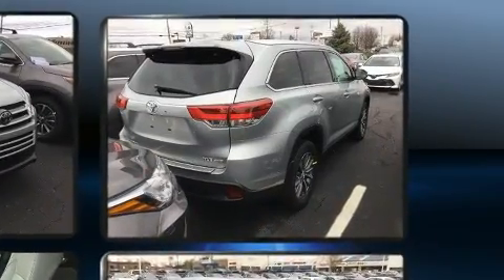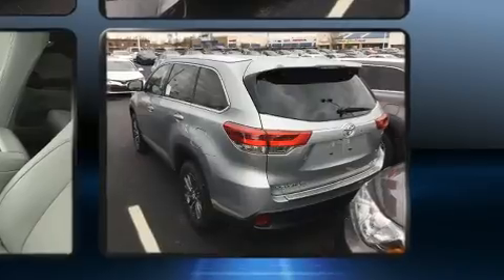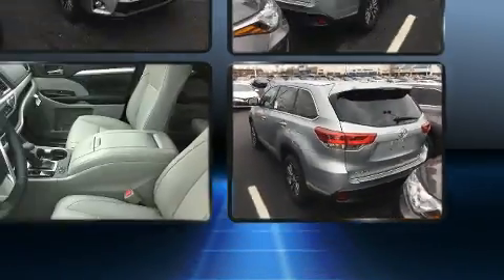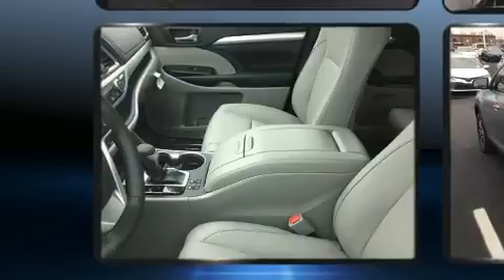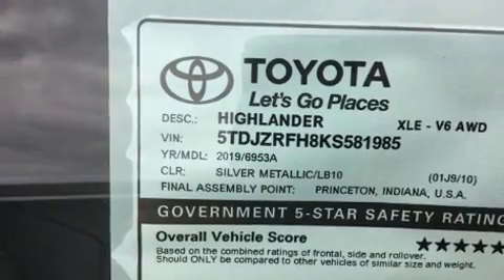Toyota prioritized practicality, efficiency, and style by including a tachometer, an outside temperature display, power moonroof, power door mirrors and heated door mirrors, a power rear cargo door, lane departure warning, and a blind-spot monitoring system.